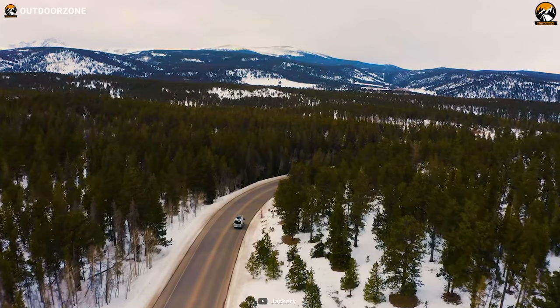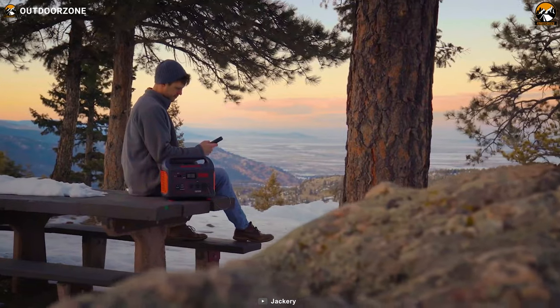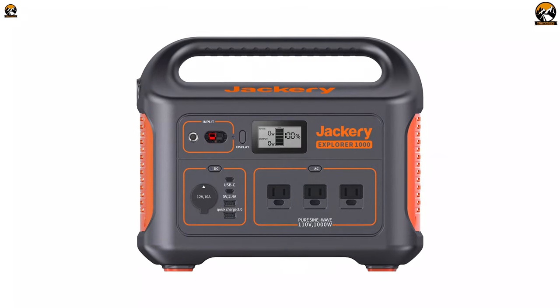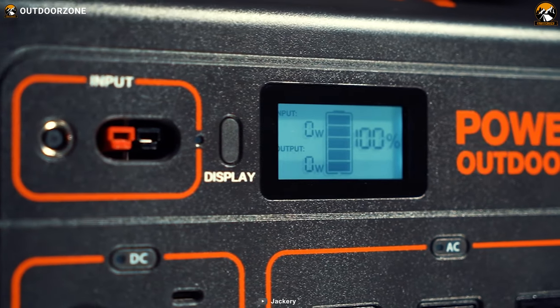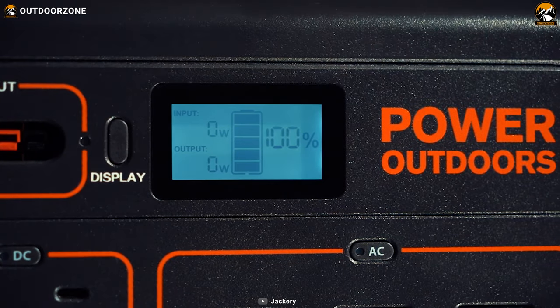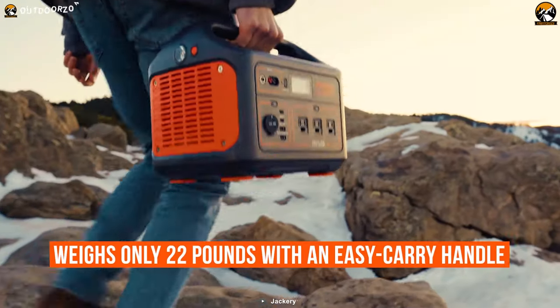Finishing our list with the best of the best and the most well-rounded portable power station, the Jackery Explorer 1000. This is a versatile, compact, and lightweight power station that can provide fantastic performance. It has a very minimal look with a small compact LCD display on the front to brief you about its power input, output, and battery percentage. This power station houses a 1,002-watt-hour massive battery while weighing only 22 pounds.